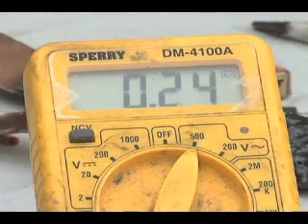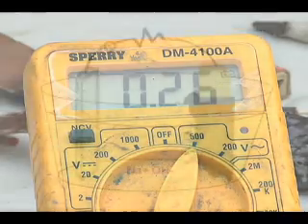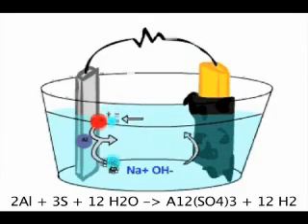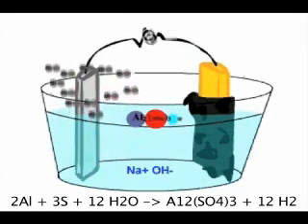Here we have about a quarter amp. A second result of this reaction is that every molecule of aluminum sulfate produced yields 12 molecules of hydrogen.